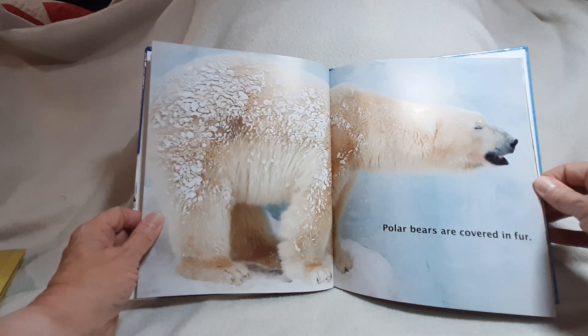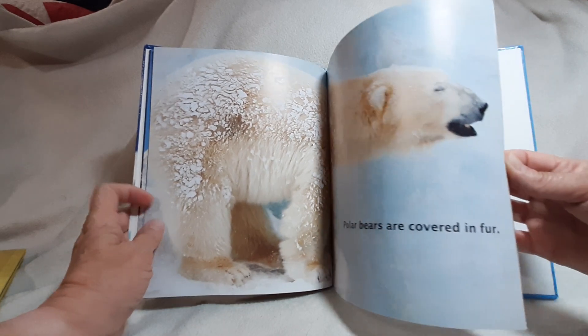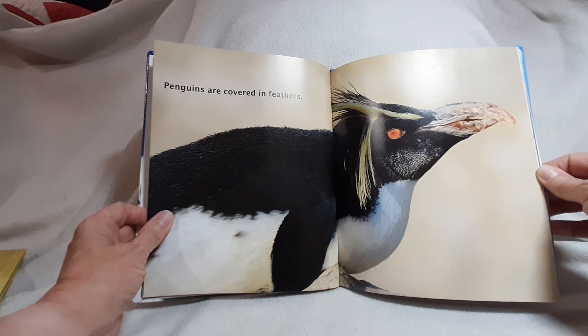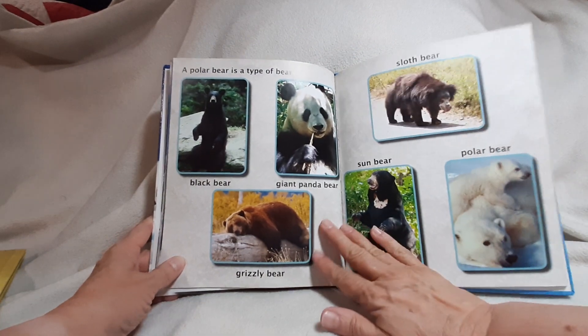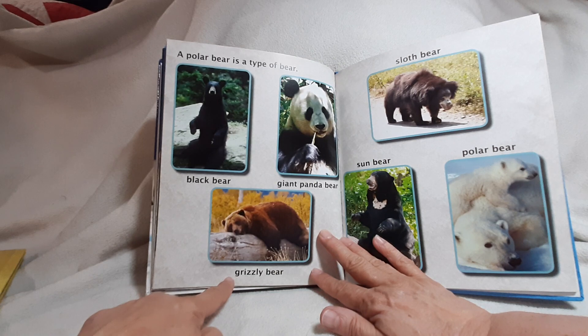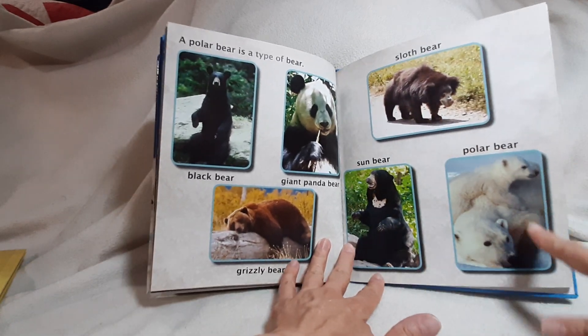Polar bears are covered in fur. Penguins are covered in feathers. A polar bear is a type of bear: black bear, giant panda bear, grizzly bear, sloth bear, sun bear, polar bear.